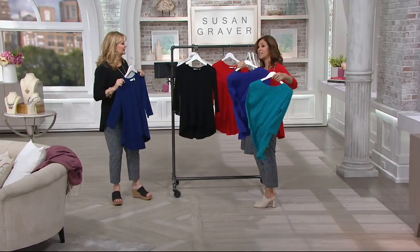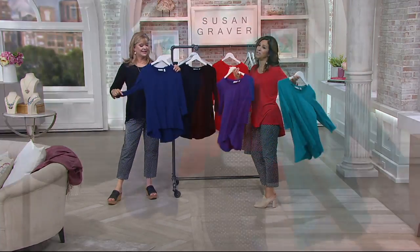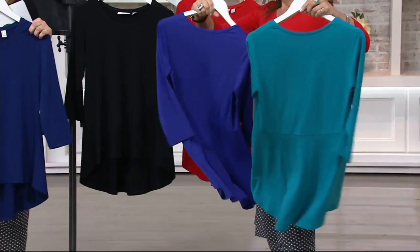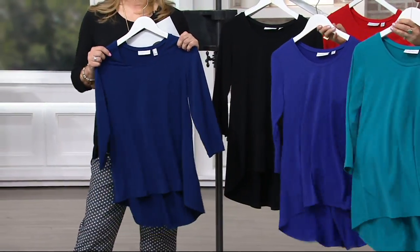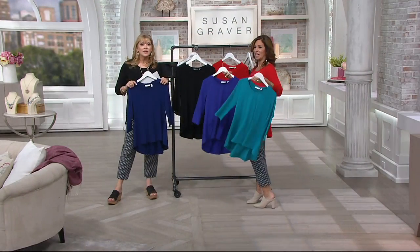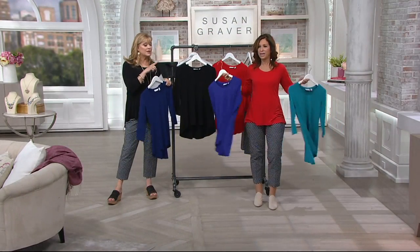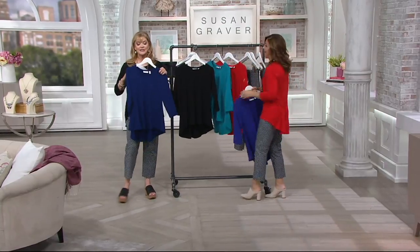I love that she got two. This is the best top you'll ever own — one of my all-time favorites. We started the show with close to 7,000 because it's a top five. 2,000 remain. Island Teal has sold out — I knew it, every time. So let's remind you: it's purple, black, Prussian blue which is brand new, and poppy red.